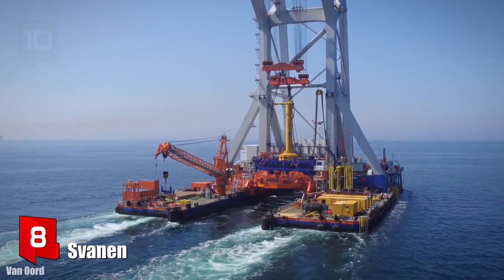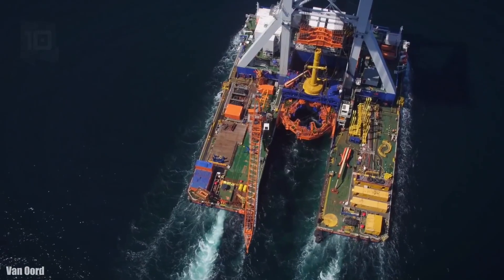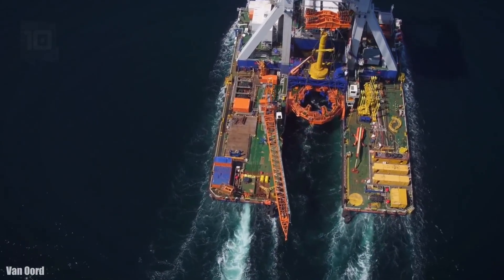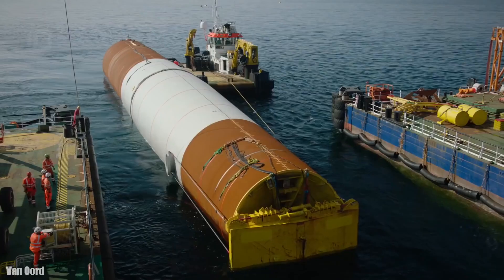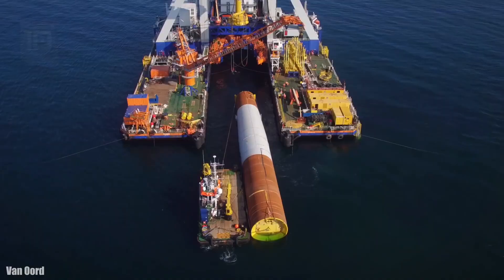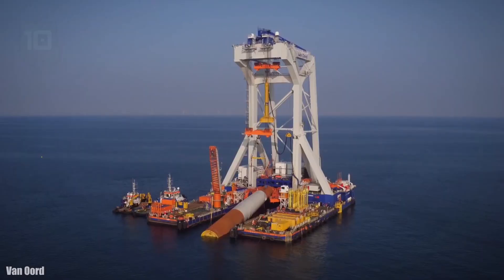Number 8: Zvanen. It sails under the Bahamas flag and was built in Spain in 1991. She is a catamaran-type crane vessel operated by the Dutch company Van Oord. It is used for large bridge construction projects and offshore infrastructure foundations.